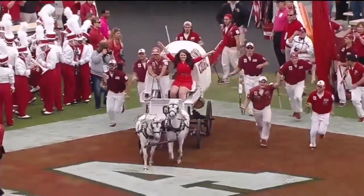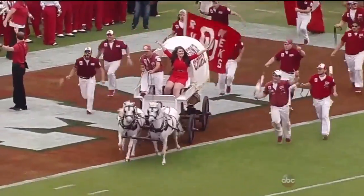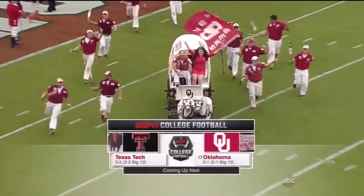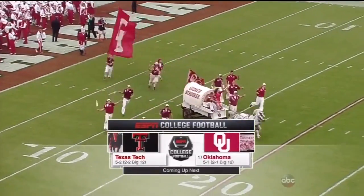They come in at 2-1 in Big 12 play. Texas Tech is 2-2. We've got that headlining game in the Big 12 this week. We're ready to go. The Sooner Scooter is too. We'll see you on the other side for kickoff.